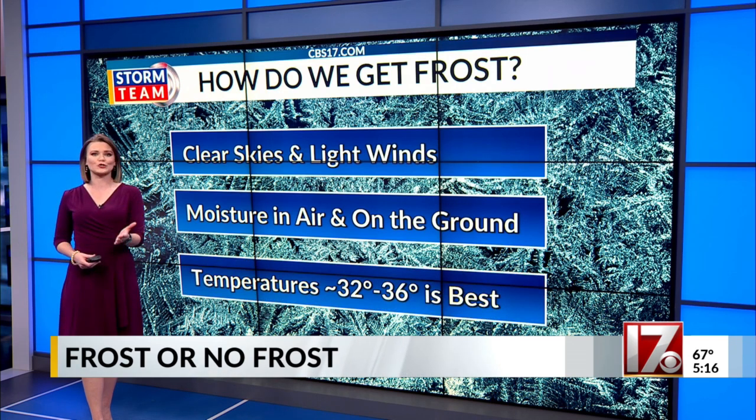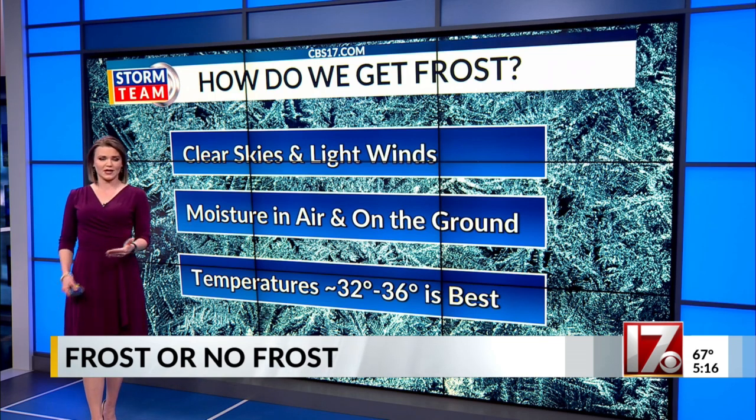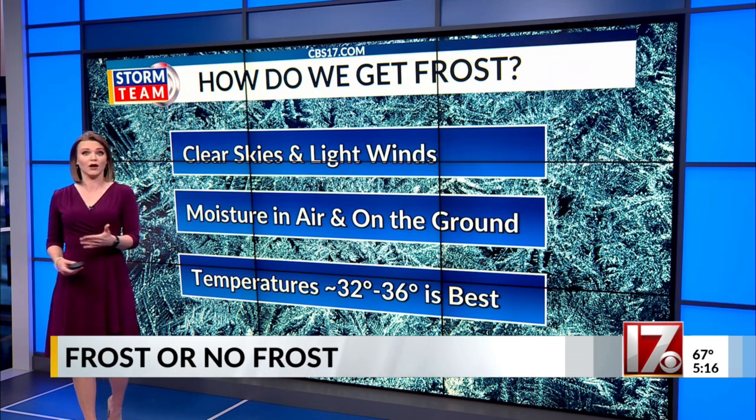But the most important thing: temperatures in the 30s, specifically the low to mid 30s. Some of us clearly had that this morning, while others didn't.